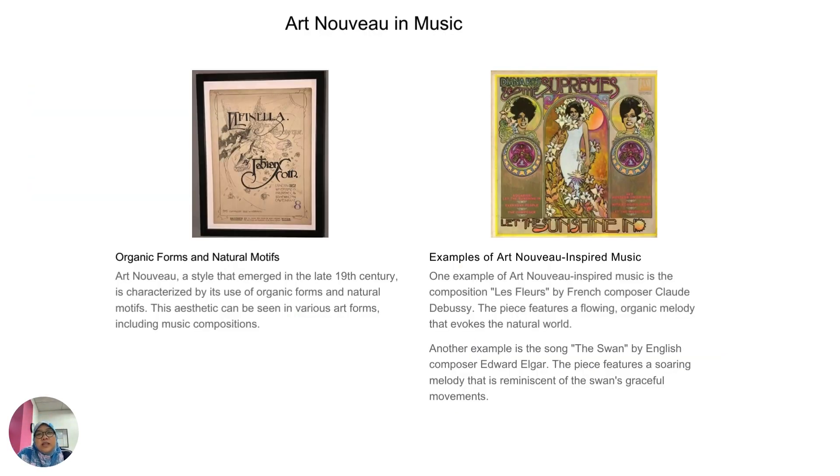In music, Art Nouveau was used on the front covers — back then on black tapes. As you can see, the women displayed on the right side were filled with floral motifs, and the lettering was curvy. The lettering on the left side is also showing what the Art Nouveau movement looks like.